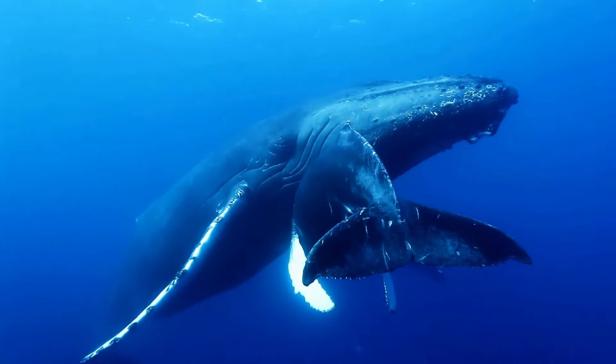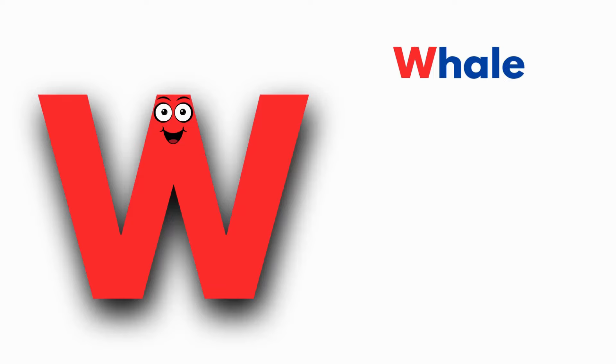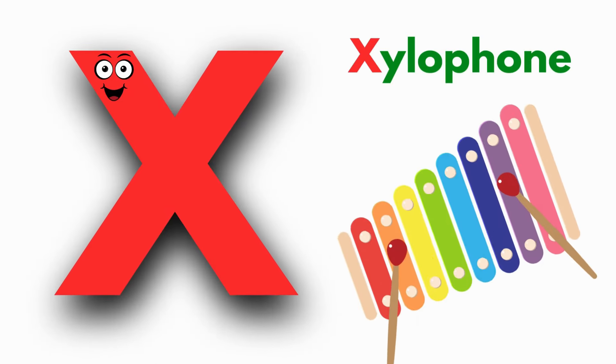W is for Whale. W, W, Whale. W, W, Whale. W, Whale.